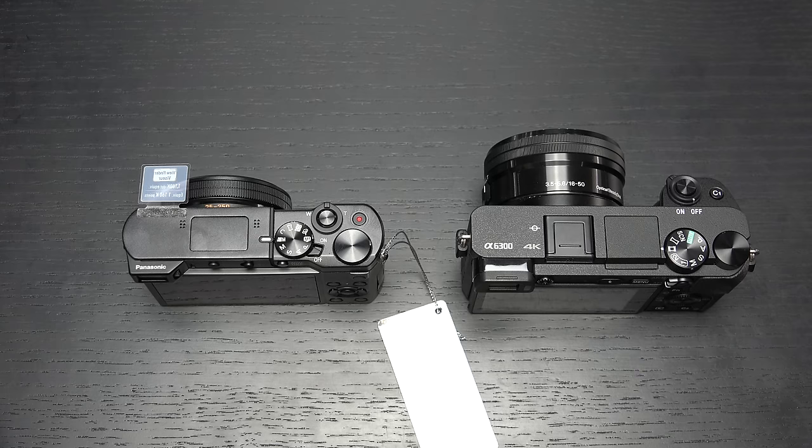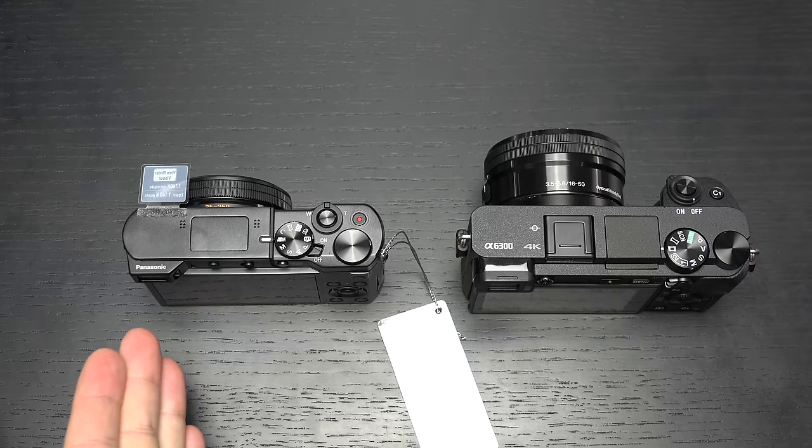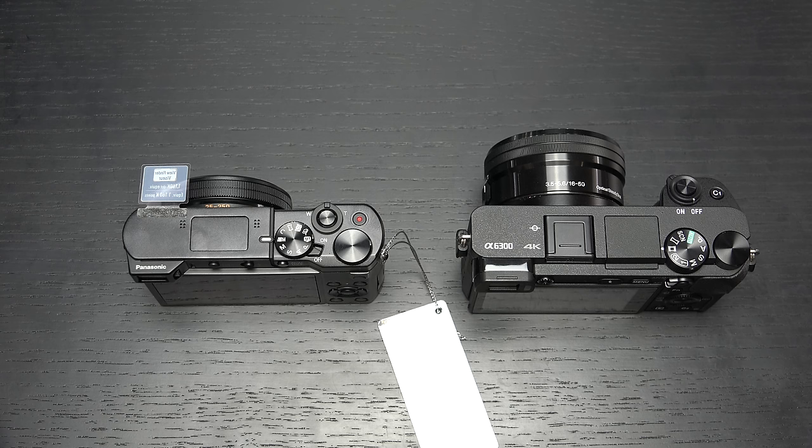Ed here with the Digital Digest, and today I wanted to share a comparison between the Panasonic ZS100 on the left and the Sony A6300 on the right. Now these are two very different cameras, but close in terms of pricing. You're looking at $700 for the compact point-and-shoot — what I would call a travel camera — that the Lumix represents, with a 25-200mm Leica lens based around a 1-inch 20-megapixel sensor.